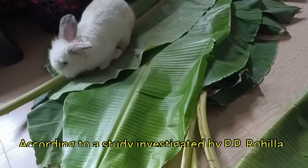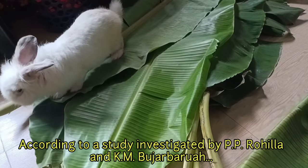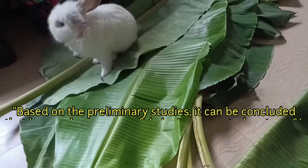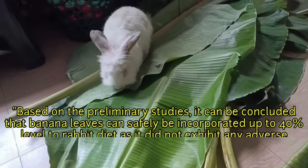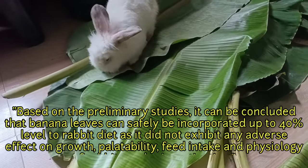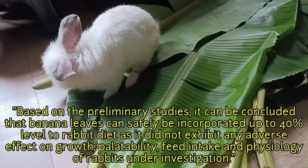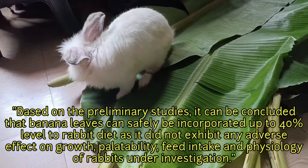According to a study investigated by P.P. Rahila and Bujar Barua, based on preliminary studies, it can be concluded that banana leaves can safely be incorporated up to 40% level to rabbit diet, as it did not exhibit any adverse effect on the rabbits.